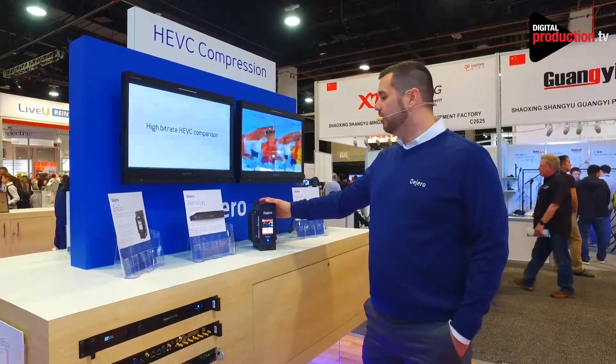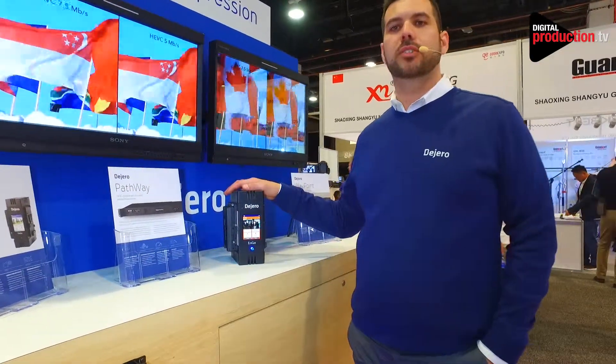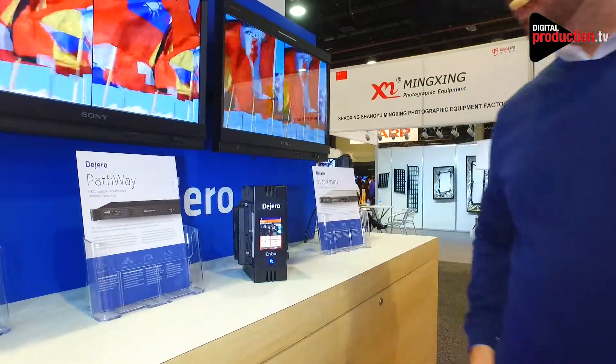This year we have HEVC coming out. We're really enabling our customers at lower bit rates when blending the networks together with HEVC.